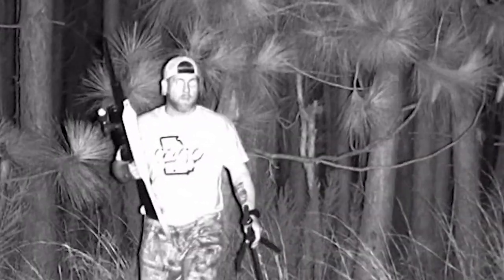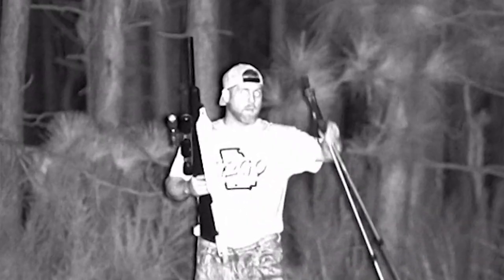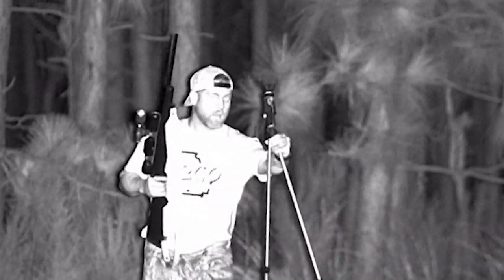Me and Josh are making a stalk up on these does. We're probably 125 yards out. Josh, go ahead and get his shooting sticks and see what you see from here. We've made a little bit of a stalk to get back here and we're trying to see what we got.